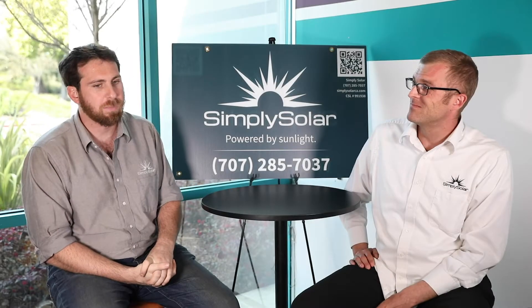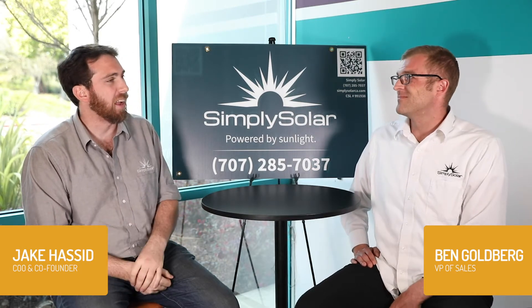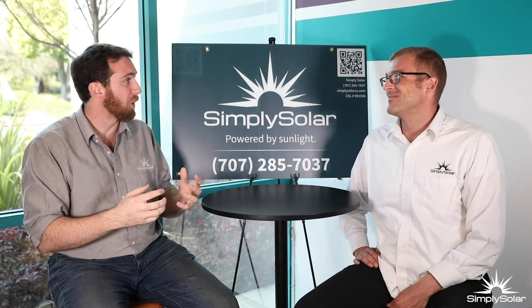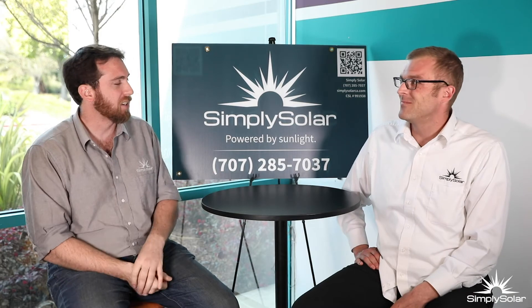Ben, we've been getting a lot of questions recently about how much a solar system adds value to your home. I've found that depending on how you pay for it — whether it's a lease or a loan — that could have an effect too. Can you talk about that a little bit?